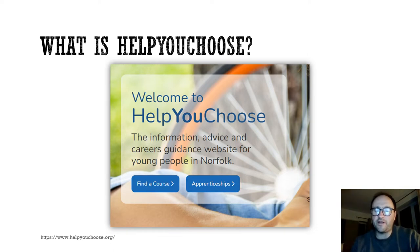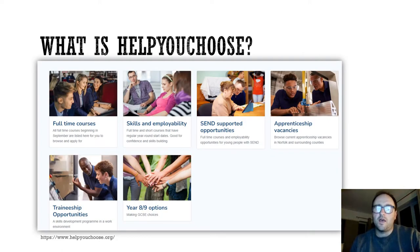Here you should be able to find everything that you need to help you make informed post-16 choices. On the Help You Choose website you can make applications to the vast majority of providers within Norfolk. All the different courses and all the different levels are covered.